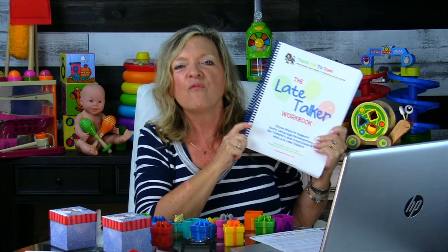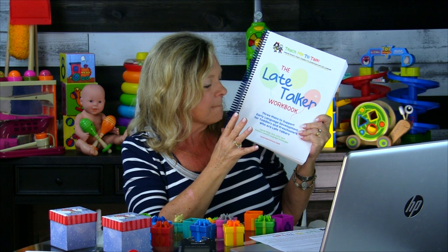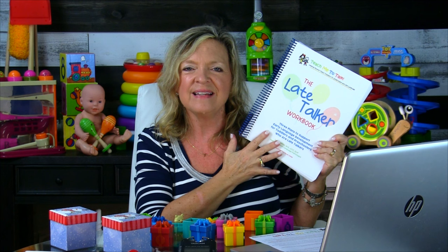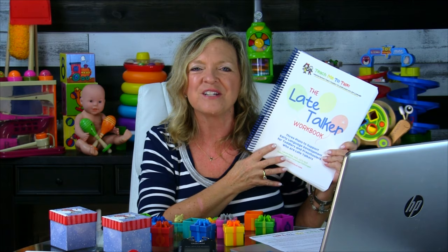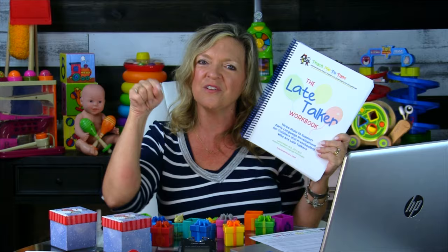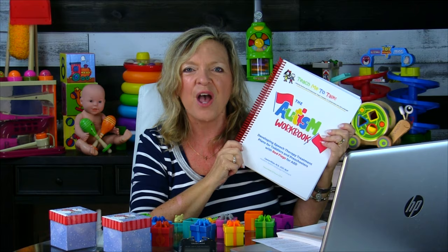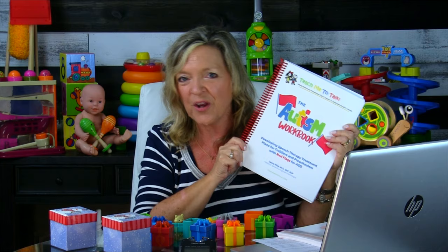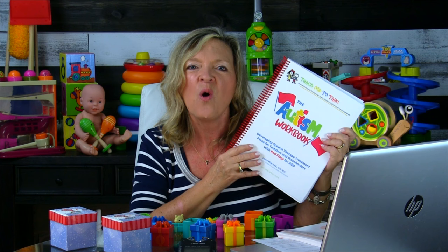The Late Talker Workbook is primarily for children already two years old who can imitate — that's who Plan A is directed for. Plan B is full of tools for therapists doing caregiver training, and if you're a parent working at home wanting step-by-step instructions, this is your tool. The Autism Workbook is for parents or therapists of a child with autism who want a comprehensive 12-focus plan for determining exactly what skills to work on.